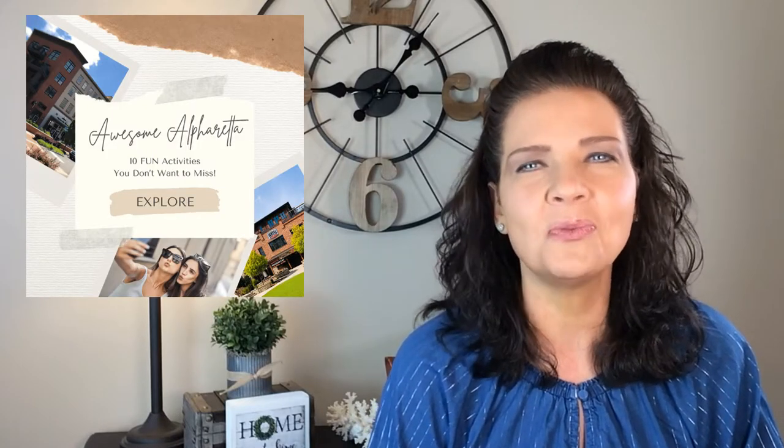So don't be surprised when that happens to you. In addition to recommending accommodations in Alpharetta, stick around till the end of this video and I'll provide you with exclusive access to my new guide, '10 Activities You Don't Want to Miss in Alpharetta.' This guide will help ensure you make the most of your time when visiting our community. So be sure to stay tuned till the end of this video.